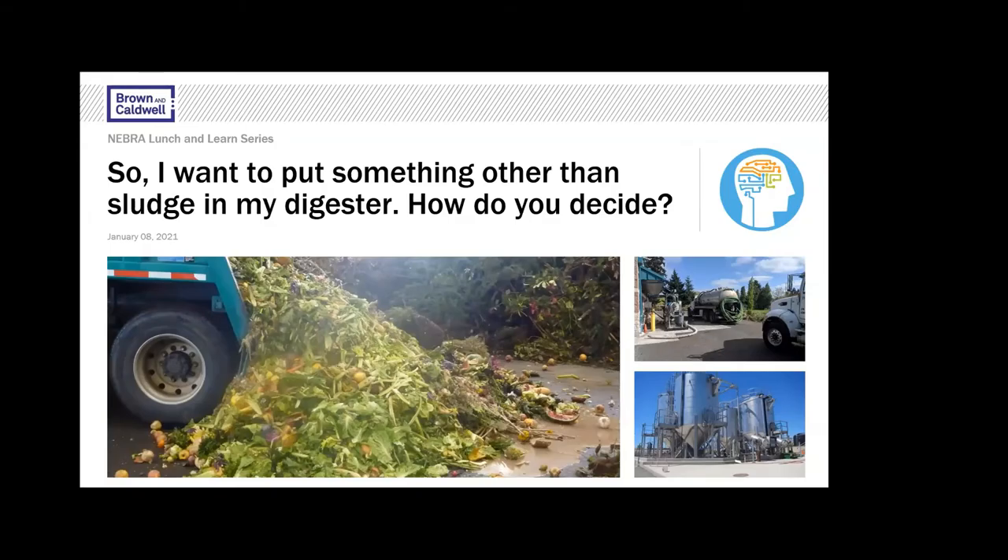Welcome everyone to the Northeast Digestion Roundtable sponsored by NEBRA. These are quarterly informal meetings where we get together and talk about AD operations, share advice, and try to help each other. If you could stay on mute — you should be automatically muted when you come in. We're going to record this, and we'll share Chris's slides after. We'd like to get right into it and allow some time for questions and answers at the end.